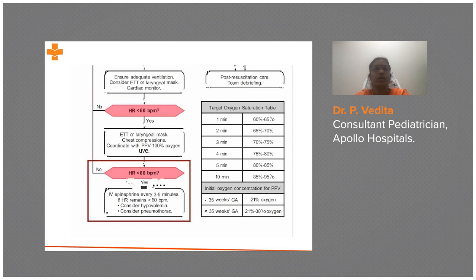Moving to the next step: if you have secured an ET tube or laryngeal mask airway, connected a cardiac monitor, and given positive pressure ventilation for 60 seconds, and the heart rate is still less than 60 beats per minute, you move to the next step.